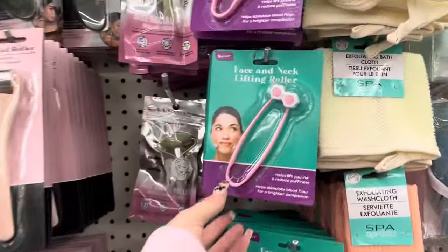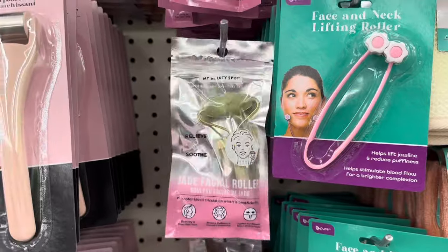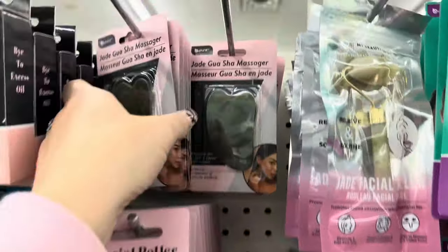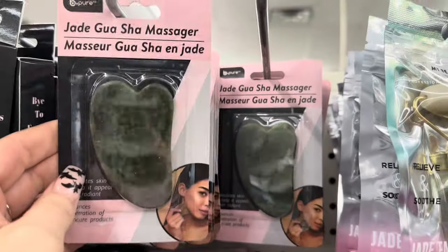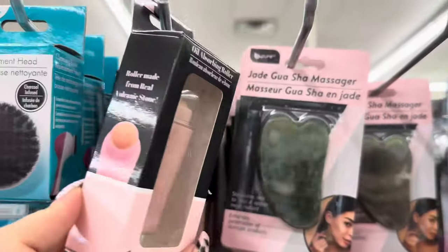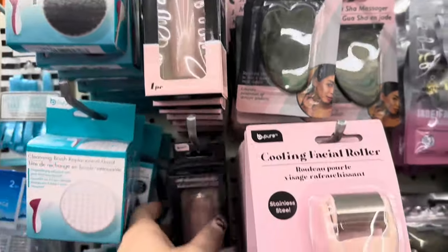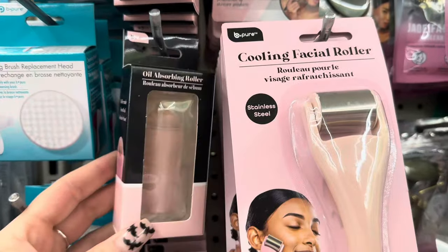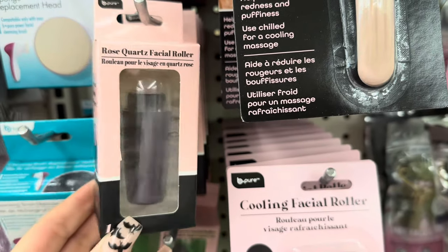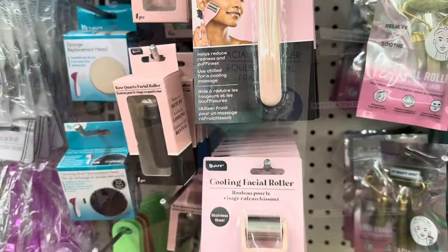Let's head over into the beauty department. They've got the Face and Neck Lifting Roller, some more Jade Rollers, this new Cooling Facial Roller, and then the Jade Massager. These are new — the Oil Absorbing Rollers. Bye-bye to excess oil! And they also got the Rose Quartz Roller down here, made from real rose quartz — supposed to reduce puffiness, assist in cooling, and enhance skin revival. Here are the two facial rollers side by side so you can tell the difference.